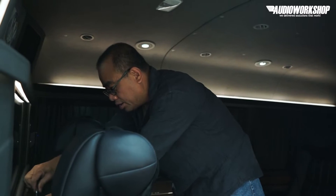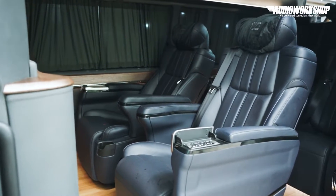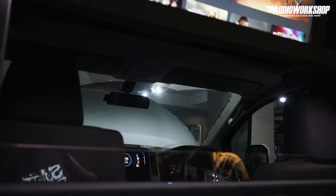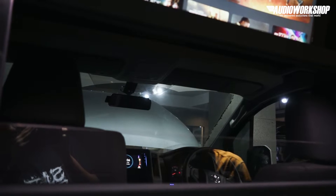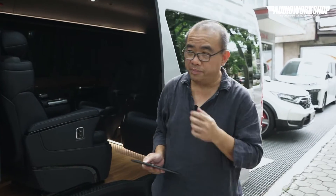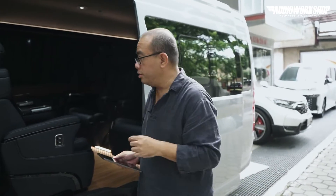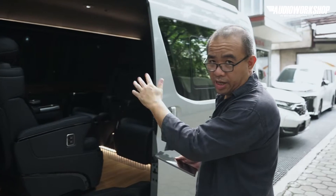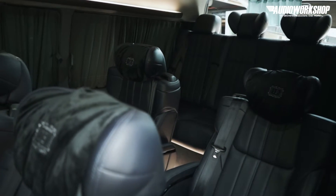Jadi konsepnya adalah living room. Pakai sekat. Jadi yang punya maunya kita harus ada sekat antara driver sama belakang. Jadi dia mau pakai buat meeting, dia mau pakai buat traveling antara kota. Nah, konsepnya dia minta bisa 2 plus 2, dan belakang ada 4.